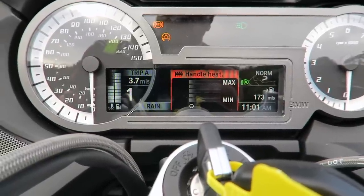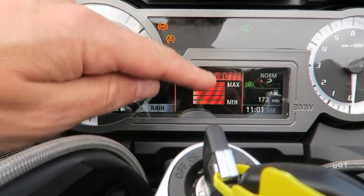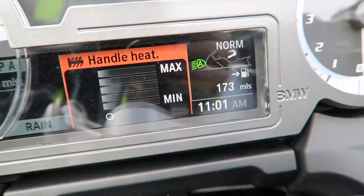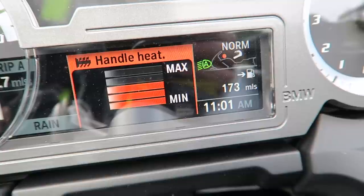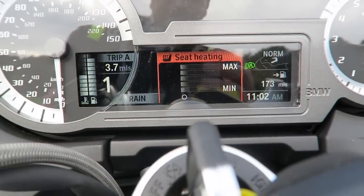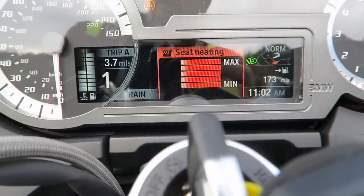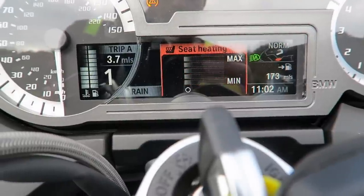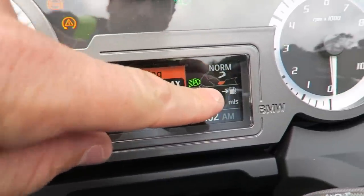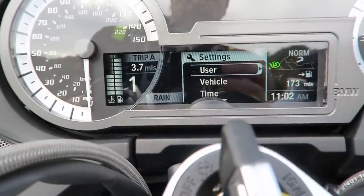The heated handlebars - I really wish they would bring these across to the GS Adventure range. By using the scroll wheel you can put the heat up, and it tells you where you are on the heat level. It also gives you a little indication of what's actually working - when you turn it off you lose that, when it's on you can see the orange dot where the handlebars are. The seat heating works exactly the same way. The seat heating is immense on this bike - it really does keep your little bottom hot. It's all controlled by the scroll wheel so you can do it on the fly, and you get a little orange notification to show the heated seat is functioning.